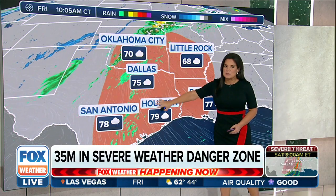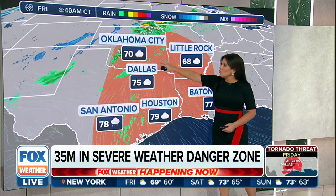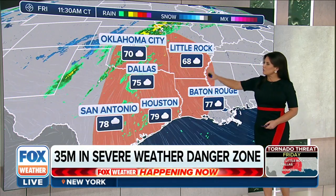Notice the temperatures approaching 80 degrees from Houston into Dallas, in the mid-70s, and Oklahoma City's at 70 degrees as well. Little Rock, 68.